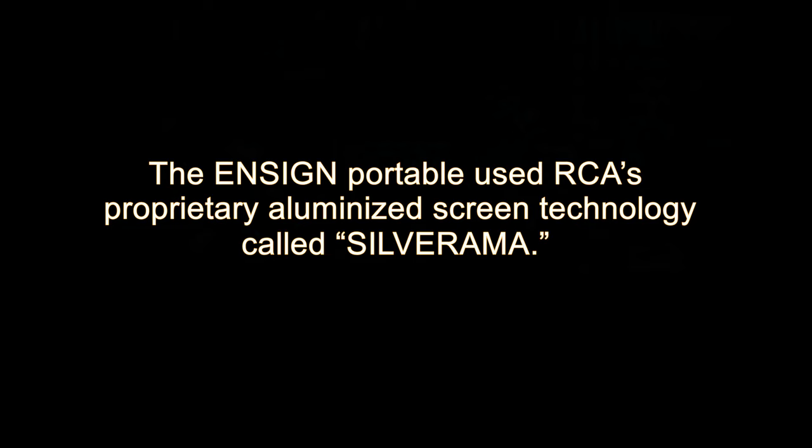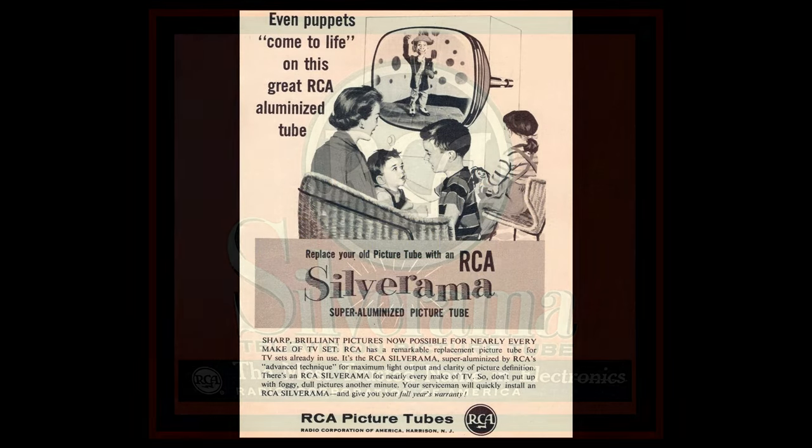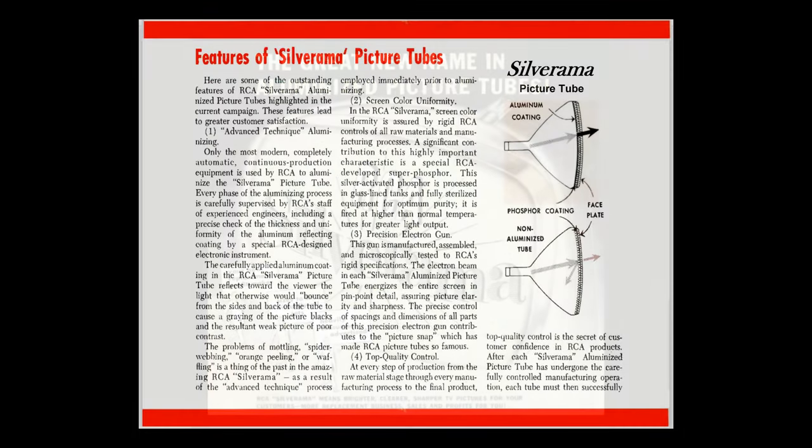The Instant Portable used RCA's proprietary aluminized screen technology called Silverama. RCA created a large-scale advertising campaign promoting the Silverama name. RCA's own Silverama picture tube — bright, sharp, clear. Dealers were promised higher profits and were told to explain to their customers how the Silverama provided a superior picture.